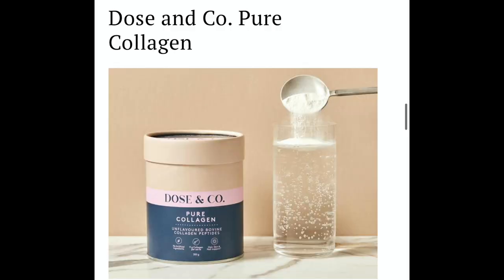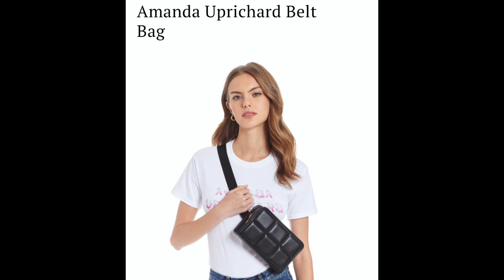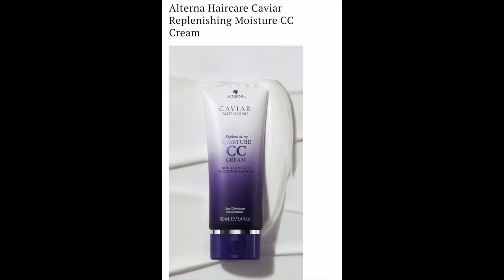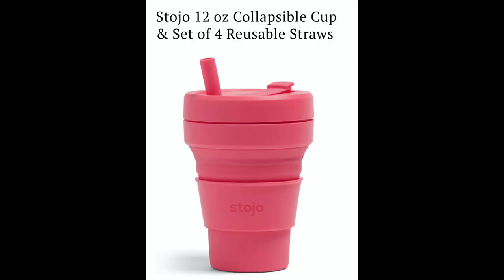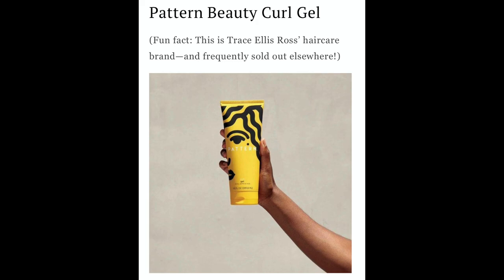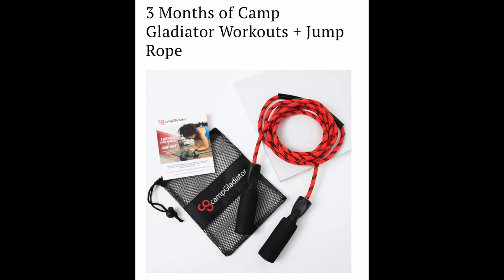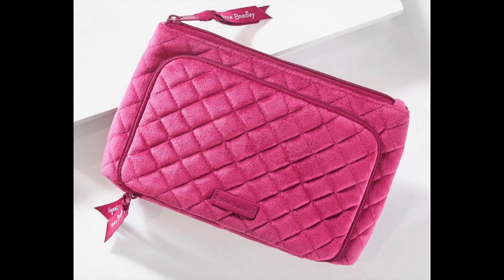Now we're moving on to customization number three. The choices were: Dose and Company Pure Collagen at $25, Benefit Cosmetics Porefessional Pore Minimizing Primer at $32, Amanda Uprichard Belt Bag at $60, Alterna Hair Care Caviar Replenishing Moisture CC Cream at $29, Stojo 12-ounce Collapsible Cup and set of four reusable straws at $32, Pattern Beauty Curl Gel at $25, APL All-Purpose Packable Backpack at $60, three months of Camp Gladiator Workouts plus jump rope at $197, and a Vera Bradley Compact Organizer at $50.